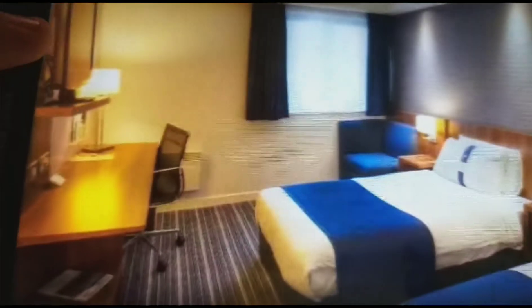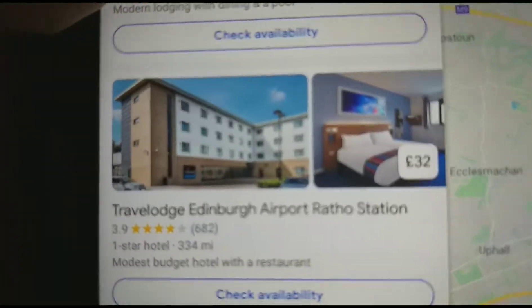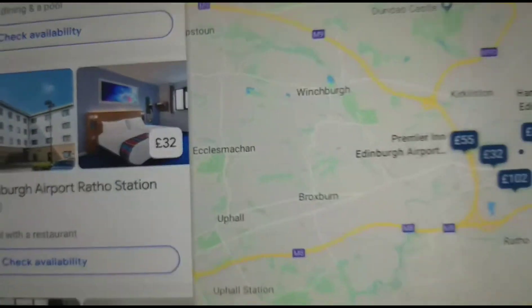So it's a double bedroom, there's another bedroom, a twin bedded room. I travelled to Edinburgh Airport — Travelodge Edinburgh Airport — which costs £32.